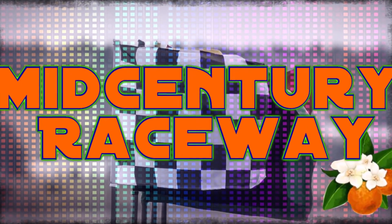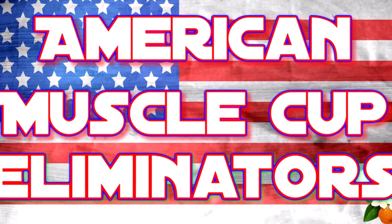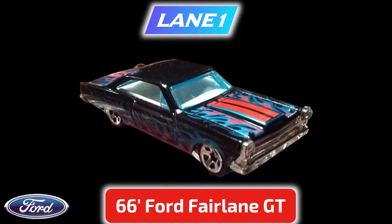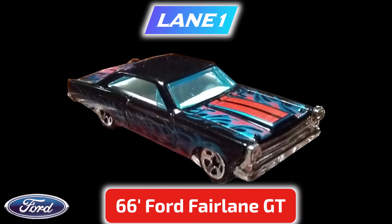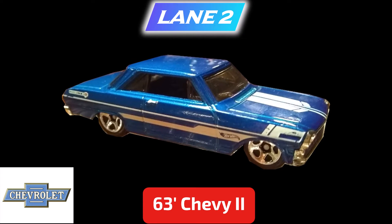Good afternoon and welcome to Mid-Century Raceway. American Muscle Cup Eliminators, Race 1. Lane 1: 66 Ford Fairlane GT. Lane 2: 63 Chevy 2.